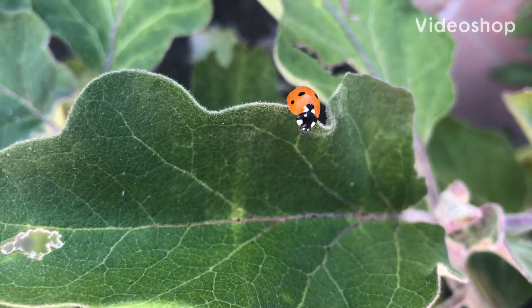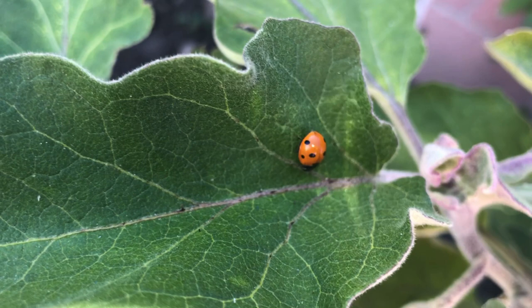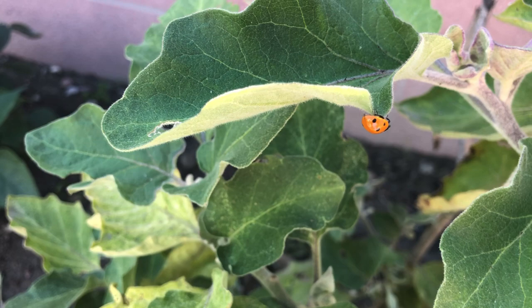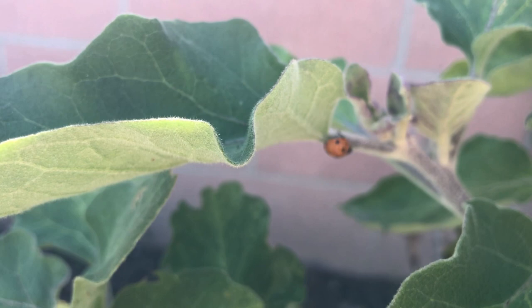Hi everyone, welcome to this episode of Farmer's Friends and Helpers: ladybugs or lady beetles. Many people are fond of ladybugs because of their colorful spotted appearance, but farmers love them for their appetite. While I am talking about some important stuff about them, I am running the video of ladybugs that appeared in my garden.